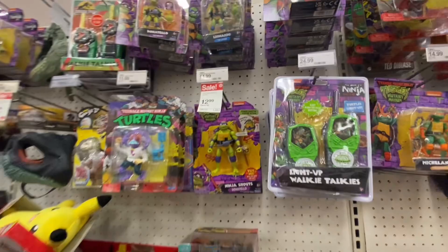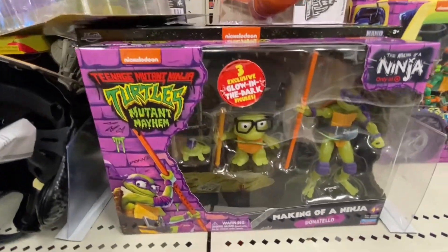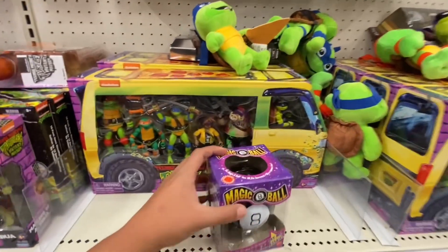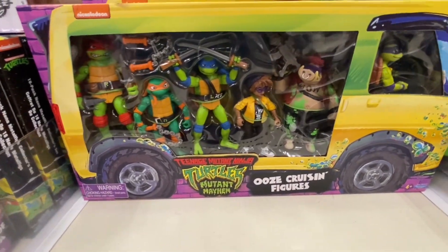Speaking of Turtles, we got some new movie ones, some Retros. Check this out — an Evolution Pack, kind of like that, also exclusive to Target. We got this Oozing Cruising — it's a nice pack right there. Very cool, again I don't think I've seen those.